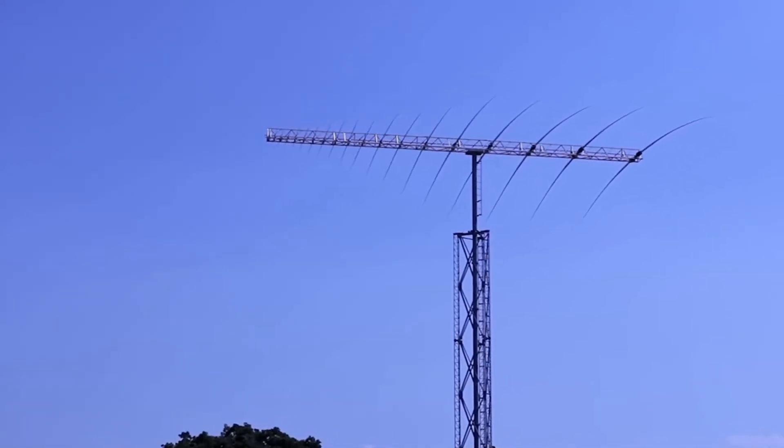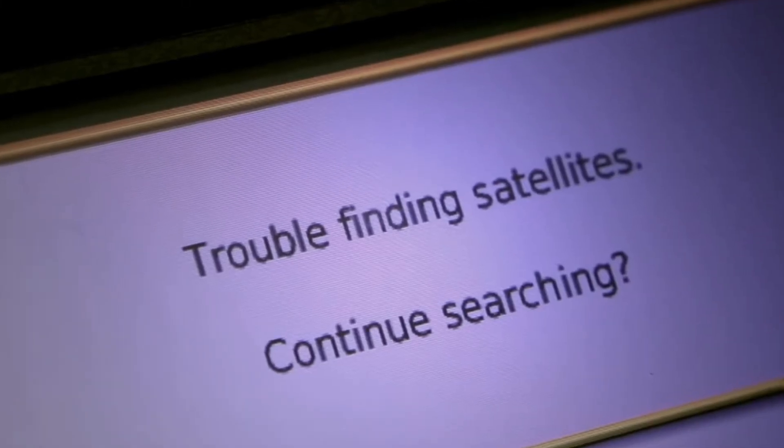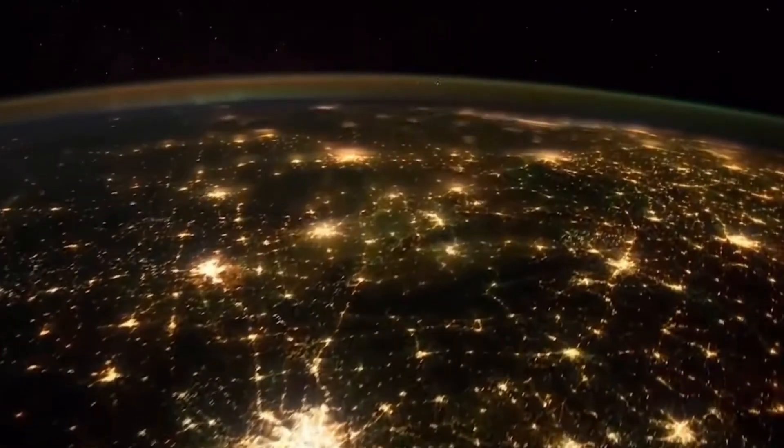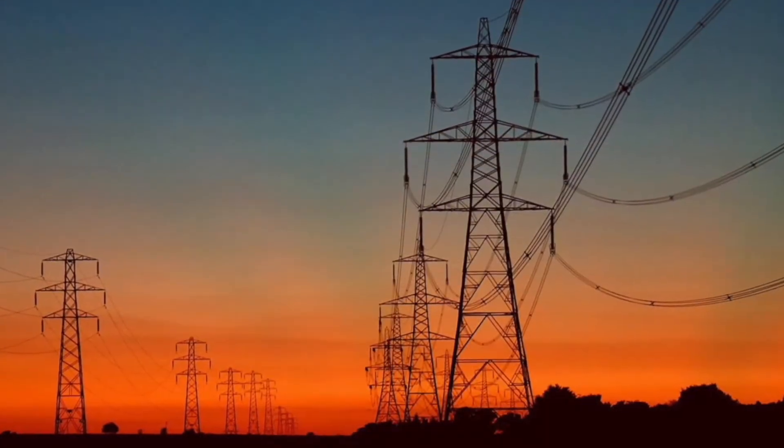Bad space weather can interrupt radio signals. It can also damage satellites. Electrical systems that bring power to our homes and businesses can be knocked out by this bad space weather too.